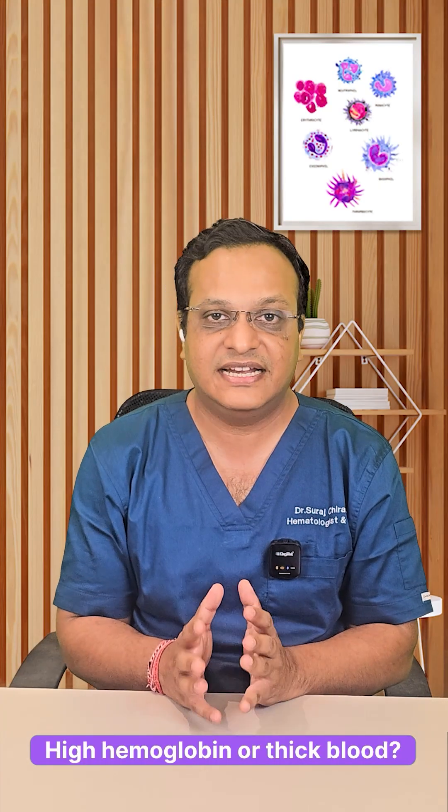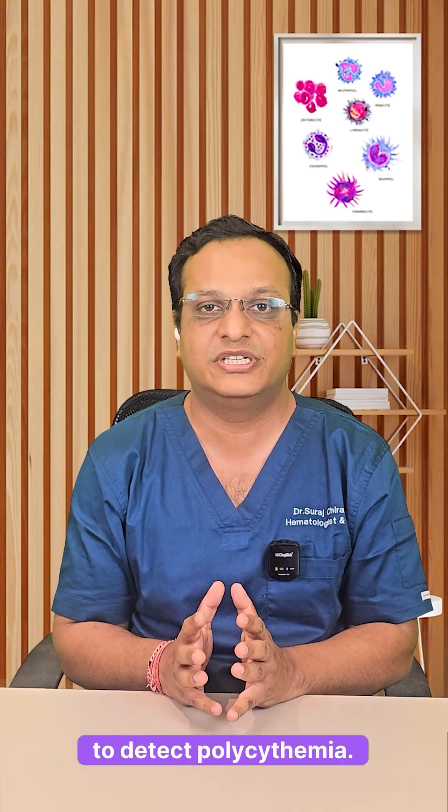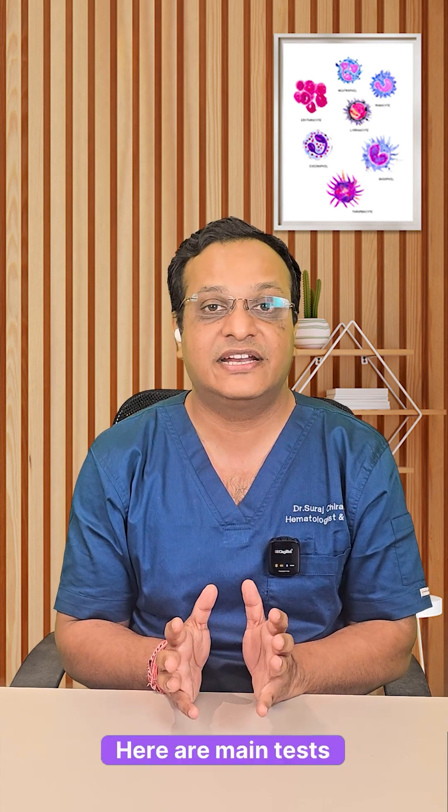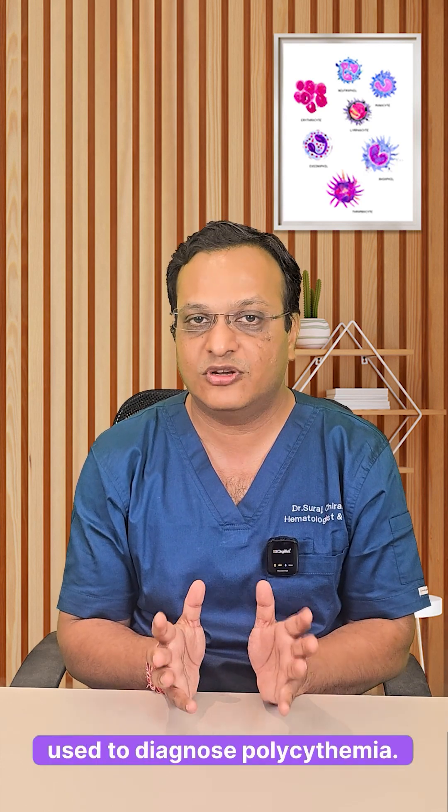High hemoglobin or thick blood — let's talk about the essential tests to detect polycythemia. It is easier than you think. Here are the main tests used to diagnose polycythemia.